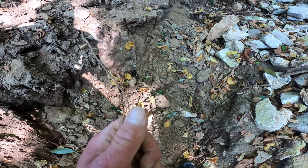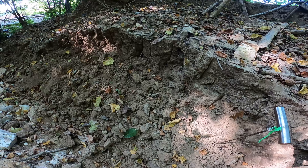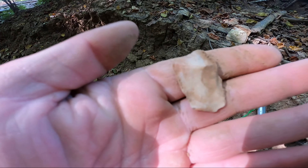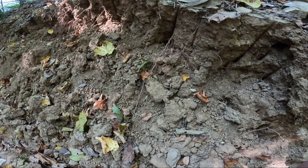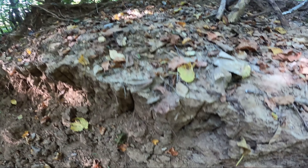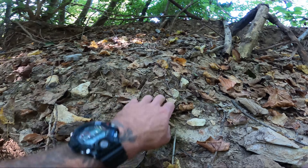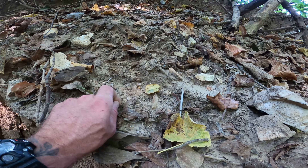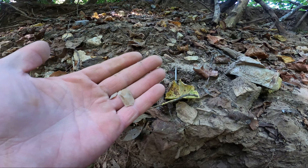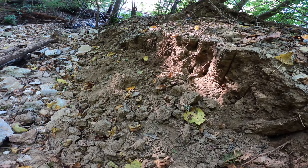Alright, I'm on the other side now and I just came across a little dig site. Look at all this flint — there's just chips everywhere. Oh look, all of that is chips. Very cool.